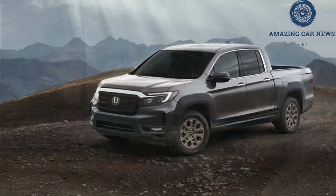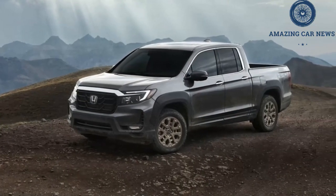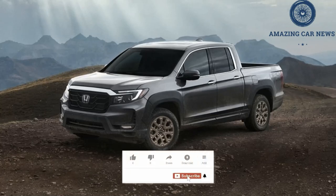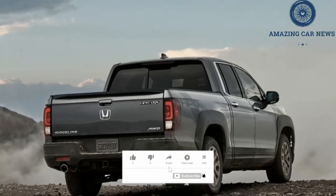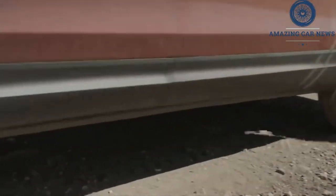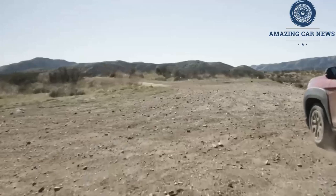Boasting a fully independent rear suspension at all four corners, the Ridgeline drives and rides much like an SUV. As a result, it suffers less body roll than traditional trucks, and bumps in the road are well absorbed. Feeling planted on the road, it tackles corners with confidence.